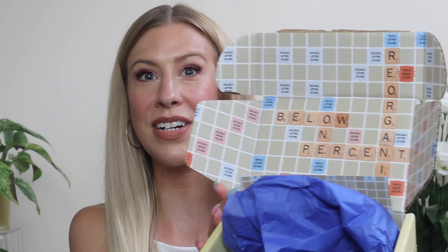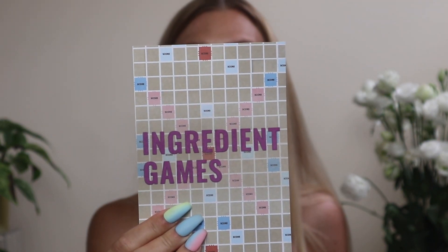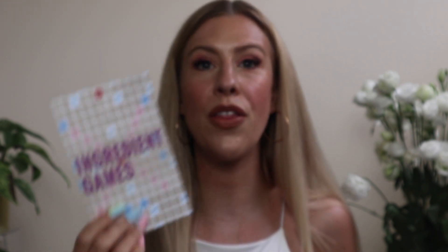The first box I have here is from Good Molecules. They are always so kind to send over their new releases and they put it in this super cute box — it looks like a Scrabble game and they wrote 'ingredient games.' Something that Good Molecules has done recently is they have released all the percentages of the ingredients in all of their formulas, which is something most brands never do. Usually you'll just get a list of the ingredients from top to bottom.